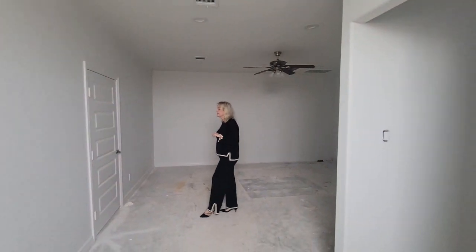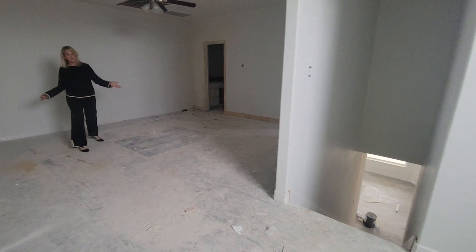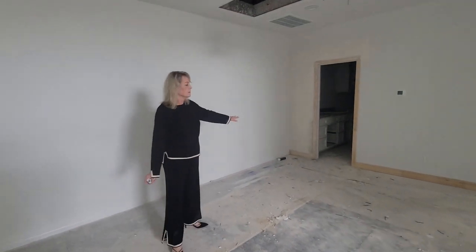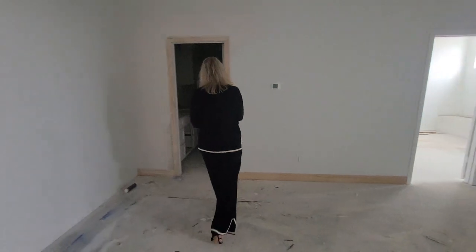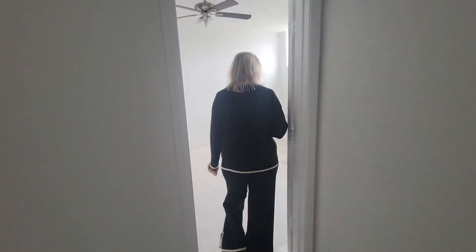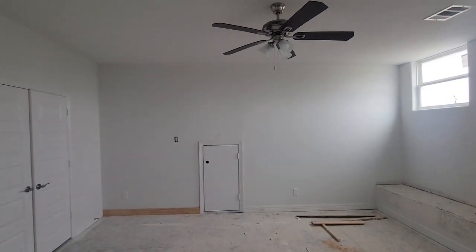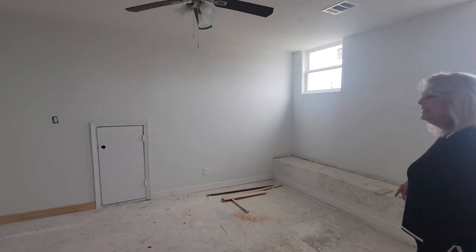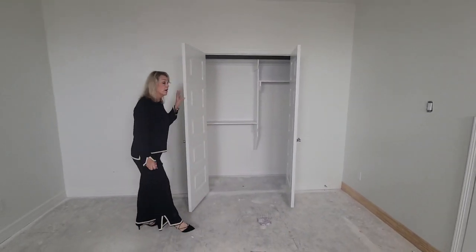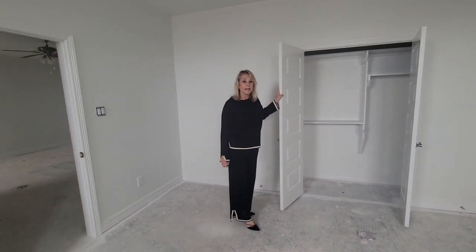We've got a high window here, probably nine-foot ceilings in here. This is the landing and another game room if you want it to be. You've got another full bath, so this home has four full baths. You can use the game room as a fifth bedroom — it's got the design with granite and a garden tub. This is the fifth bedroom, and the game room could still be a game room. We've got a nice closet in here. This house is huge — you're talking about a five-bedroom home with a game room, and a game room over the detached garage.